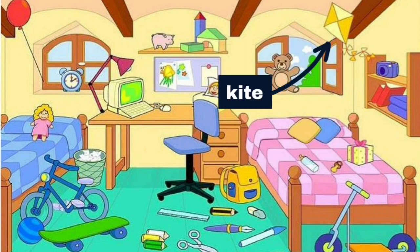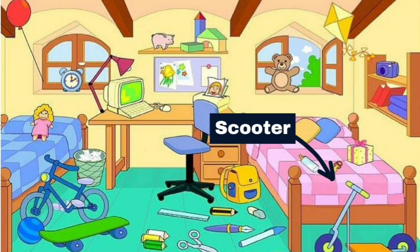There is a kite hanging from the ceiling. There is a scooter in front of the pink bed.